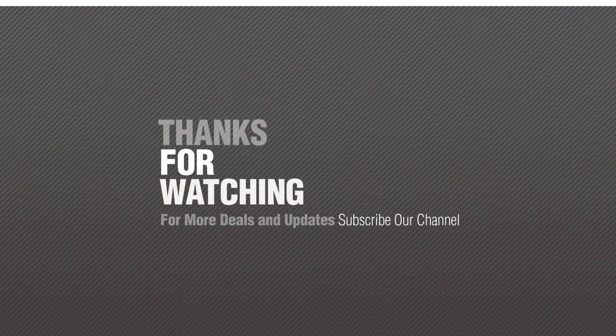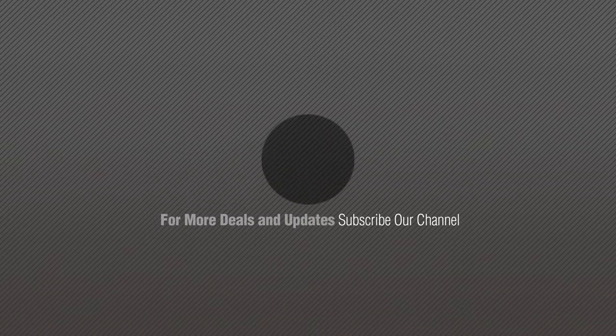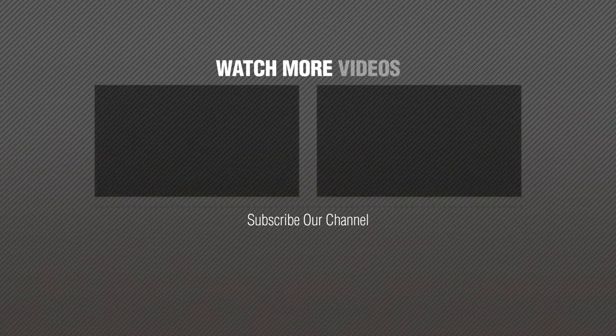Thanks for watching this collection. If you like it, subscribe to our channel. More people, please use the link below. See you next time! Thank you.